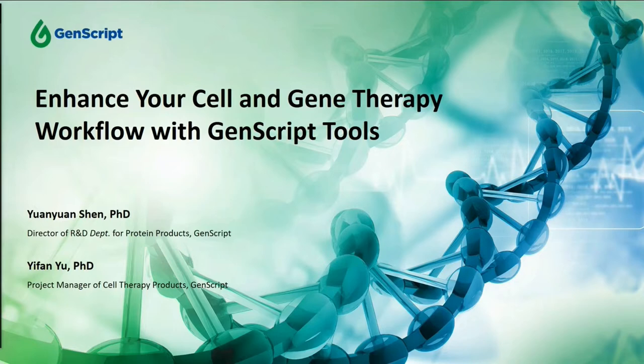In today's webinar, you will hear from two presenters: Dr. Yuan Yuan Shen, the Director of R&D Development for Protein Products here with GenScript, and Dr. Yifan Yu, the Project Manager of Cell Therapy Products. With that, I will turn over to Dr. Yifan to begin today's presentation.